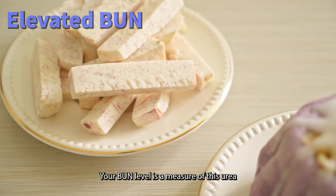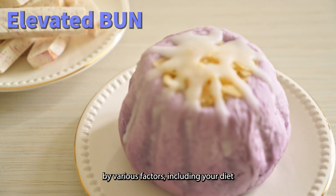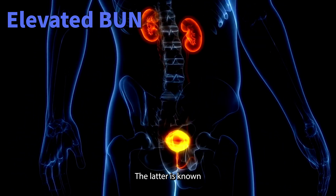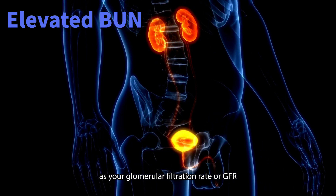Your BUN level is a measure of this urea in your blood, and it can be influenced by various factors, including your diet, muscle breakdown, and how well your kidneys are filtering your blood. The latter is known as your glomerular filtration rate, or GFR.